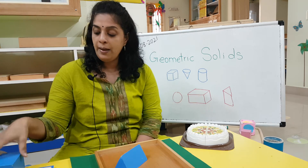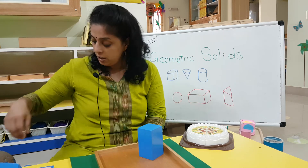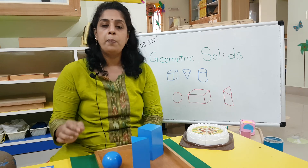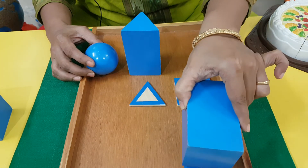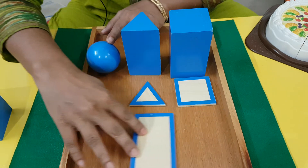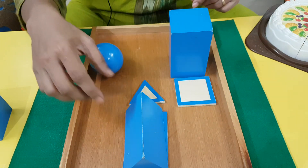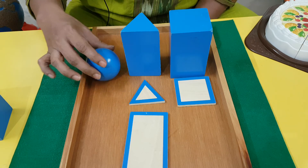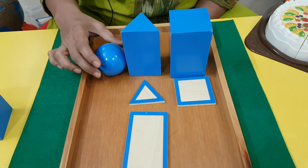So these are the shapes that we learned today. One is cuboid, the other is sphere like the laddu, and then the triangular prism. Let's see them once more up close. The cuboid can sit on the square and the rectangle. The triangular prism can sit on the triangle and the rectangle. And the sphere will not sit on anything because it has curved edges. Cuboid, triangular prism, and sphere.